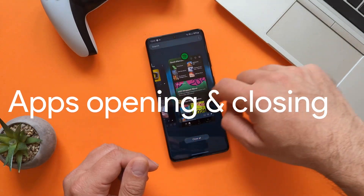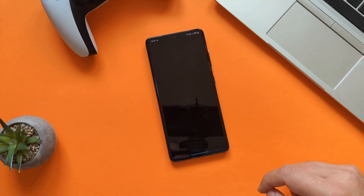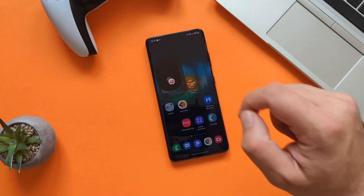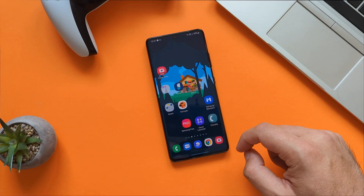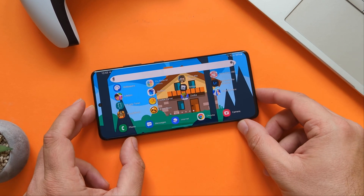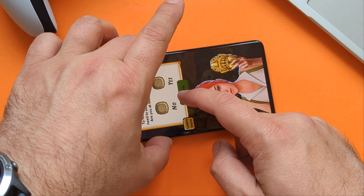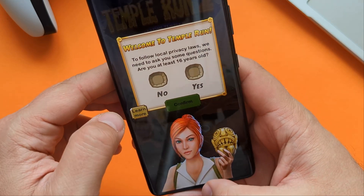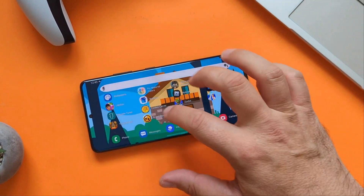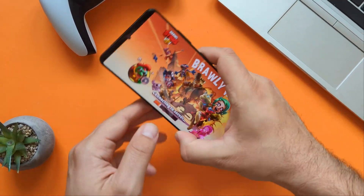Let's open some applications — closing all running apps first. Opening Mixcloud — okay, first load. Opening Spotify — not so bad. Opening the gallery, closing, opening the browser, closing — not bad. Opening the Expert RAW camera function — not bad at all. Now let's open some games. I've chosen Temple Run and Brawl Stars. Temple Run starts directly in landscape mode but there's no fancy rotation animation like on the Pixel. Brawl Stars starts in a very regular way. Not bad, but this is what you get with One UI 4.